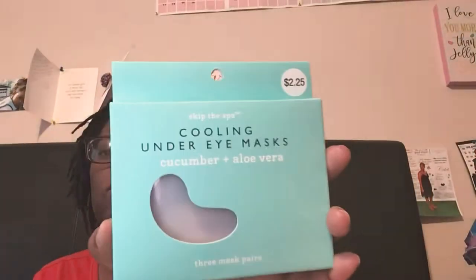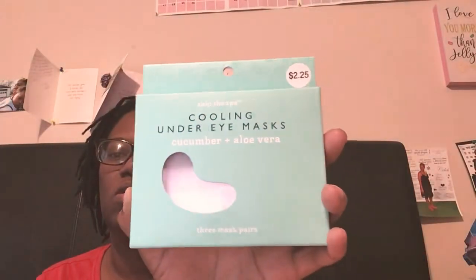I actually have two of these but I don't know where the other one has gotten to because I've tried to do this video several times. So maybe while I'm doing the other stuff from 5 and Below, we'll find it. I bought this for $2.25 — it is a cooling under eye mask, cucumber and aloe vera, and it has three pairs in there.